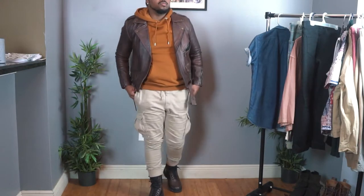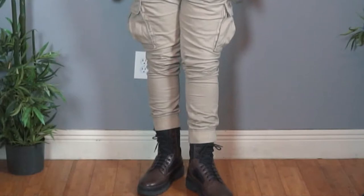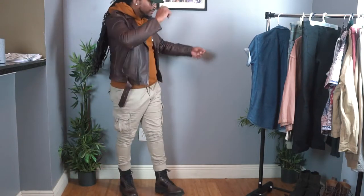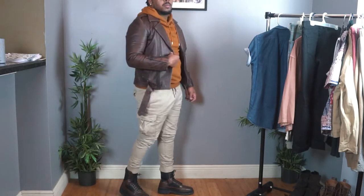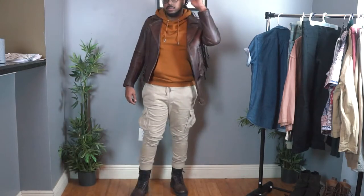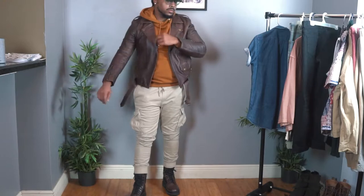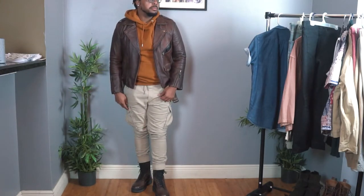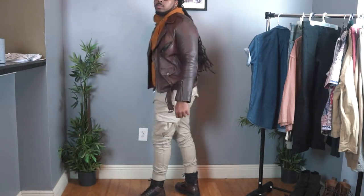Apologies for not getting my entire body in frame on this clip — I need a monitor. Anyway, I'm completely smitten with these boots and wear them all the time. These cargo pants are kind of like joggers with an elastic band at the foot opening, which makes them go over the boots seamlessly. I went with a brown leather jacket to tie in with the boots, stuck with earth tones but added a bit of color with this mulch tone for contrast. I topped it off with a Detroit snapback and it's probably one of my favorite outfits of all six.